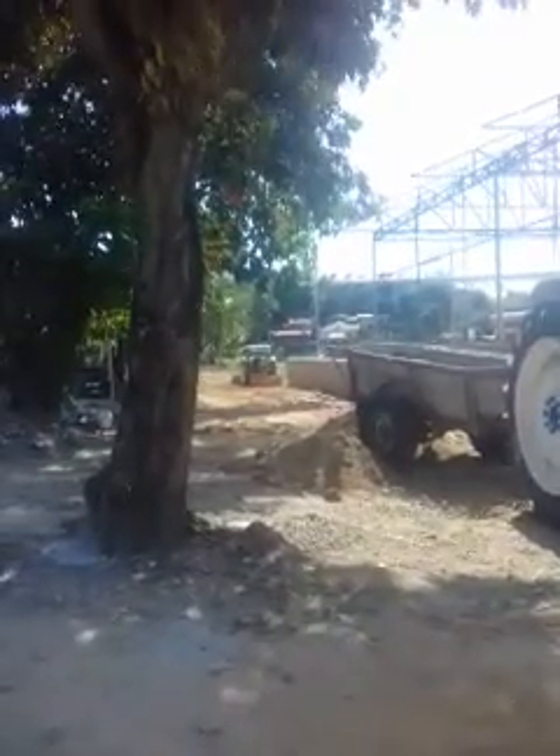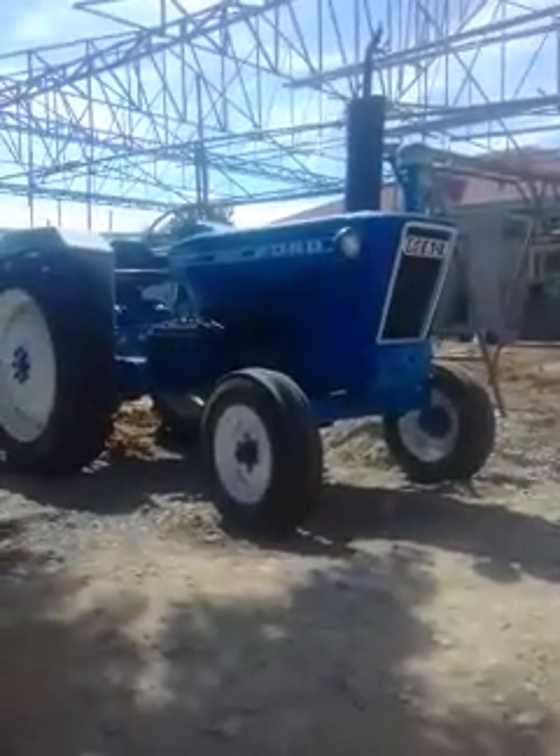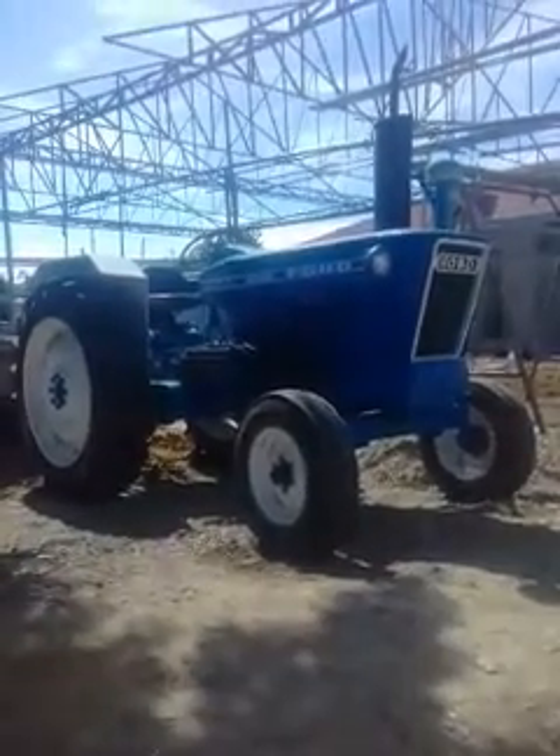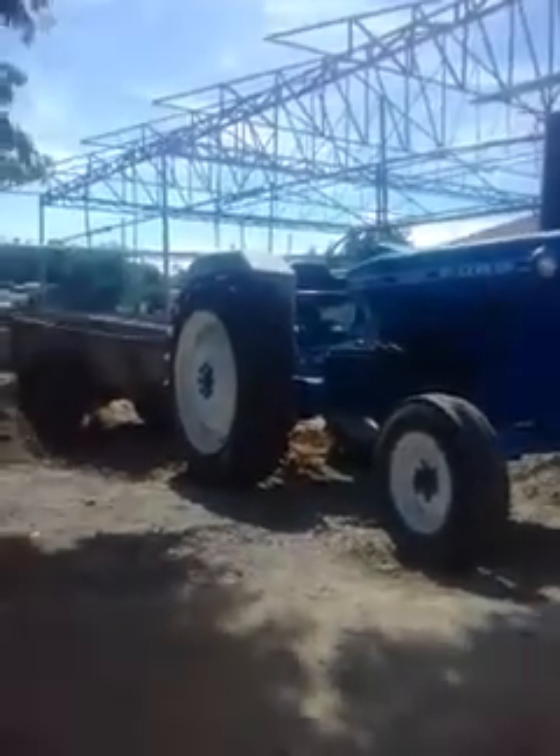Or the blade for the front. And that's a 660 Ford tractor with new tires.